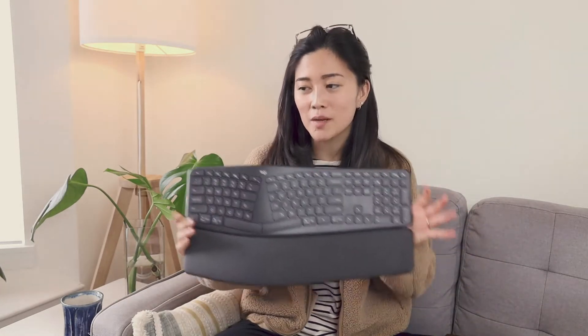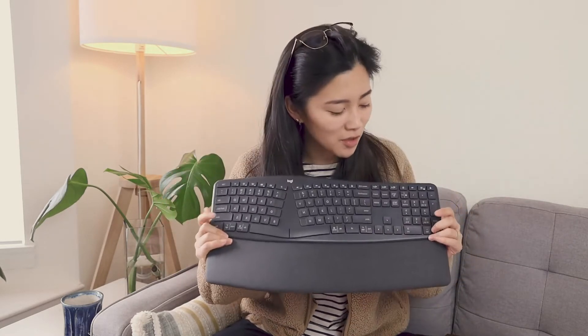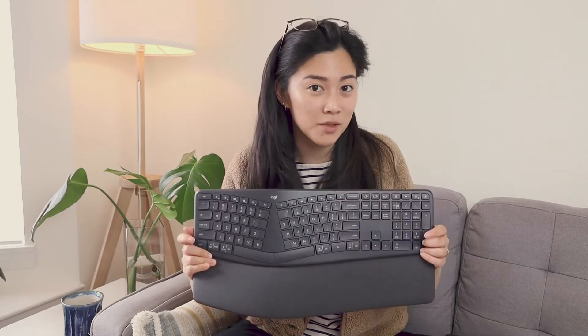Anyway, I like this one because this is like the first minimal, cool, not bulky looking ergonomic keyboard since basically the Microsoft Sculpt.